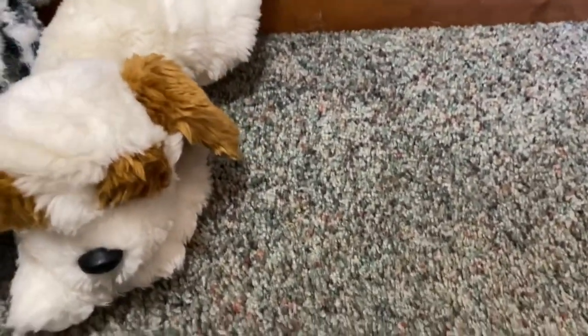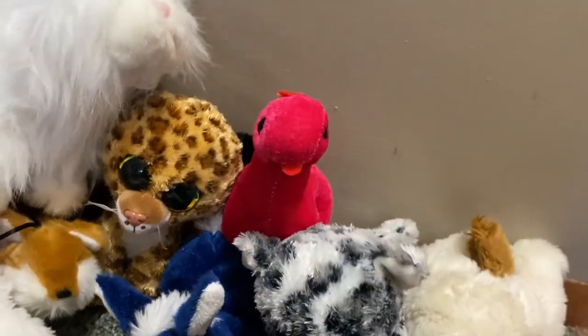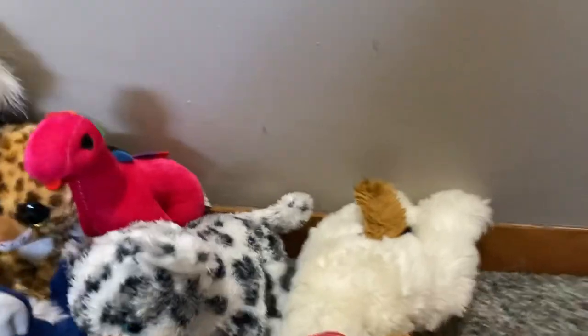Then I got this little dinosaur plushie for Scooter. I've been collecting dinosaur plushies and I want Scooter to have her own little dinosaur plushie too.